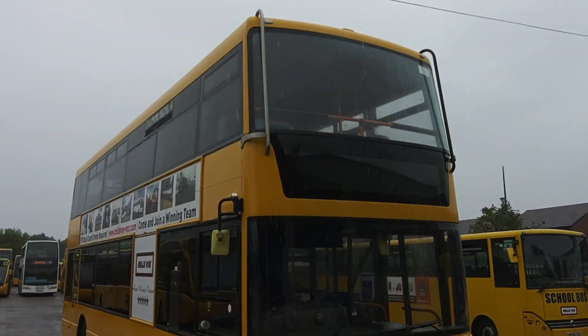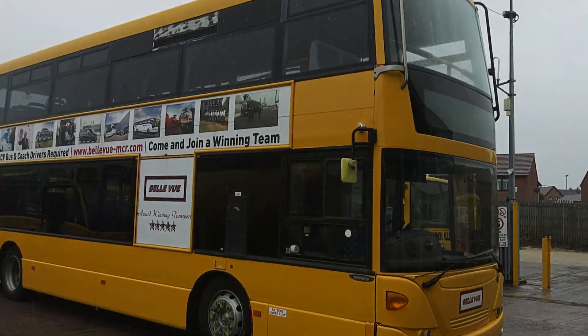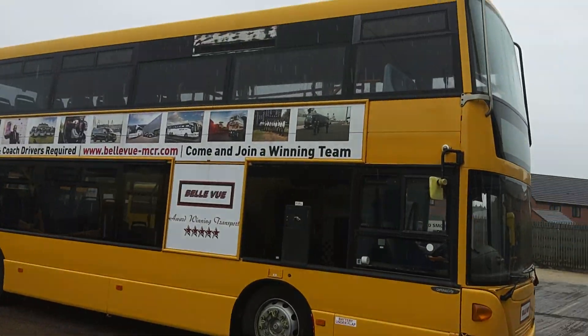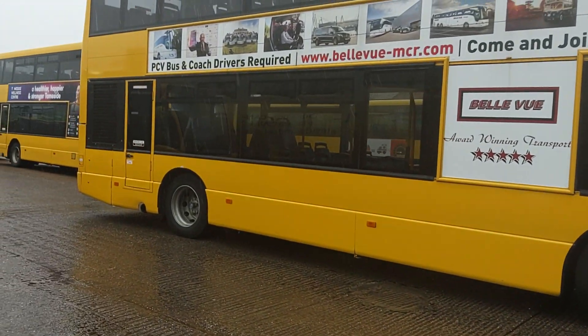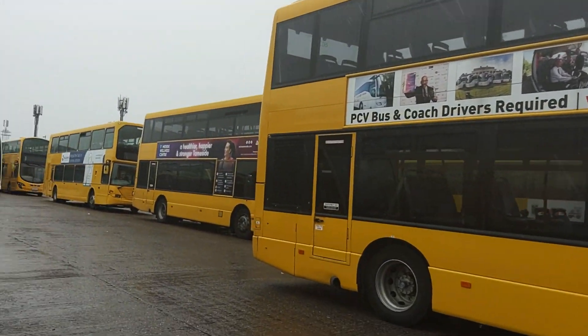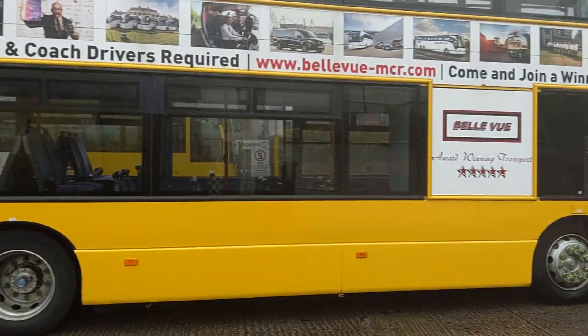You can see we've got double tree bars fitted, although when we're upstairs I'll show you that they've not really worked. As I'd expect from a Bellevue vehicle, very straight and clean, no obvious damage to worry about.